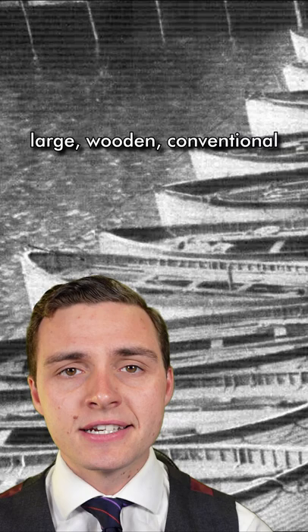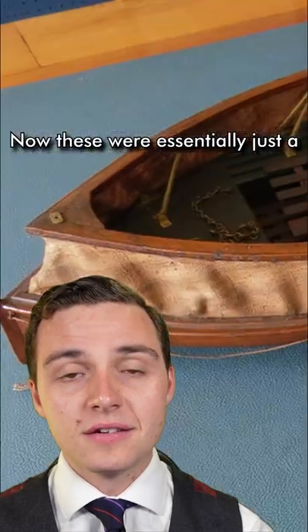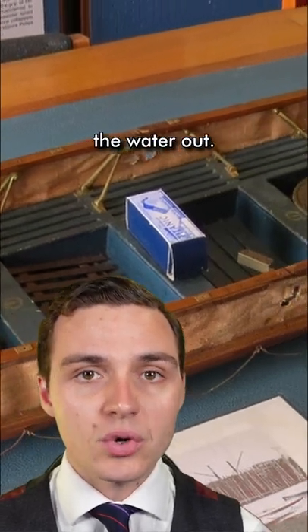Titanic was fitted with 16 large wooden conventional lifeboats, but she was also fitted with small collapsible emergency boats. These were essentially just a flat barge with sides made out of canvas that you could raise or lower as you saw fit to keep the water out.